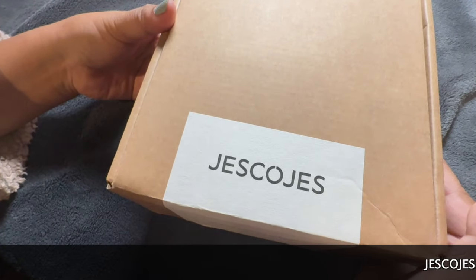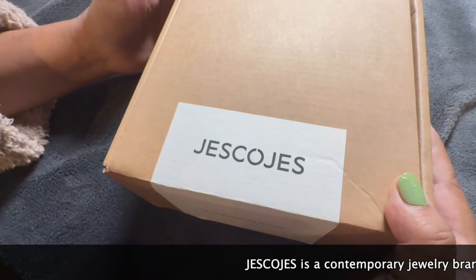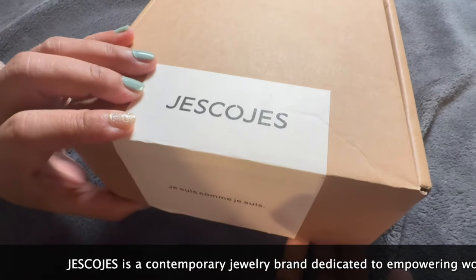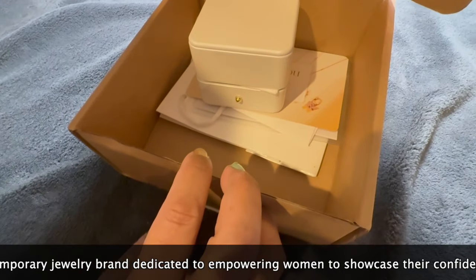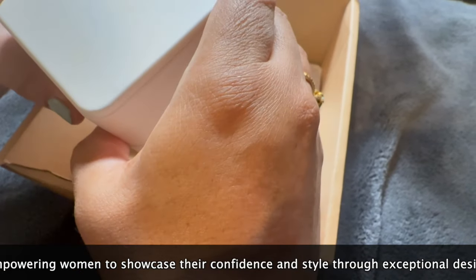Hi guys, today Jescojes Jewelry has sent me this jewelry, so let's open and see what's inside. Jescojes is a contemporary jewelry brand dedicated to empowering women to showcase their confidence and style through exceptional design.